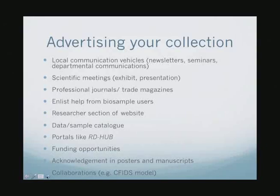So advertising your collection—Kathy covered almost all of these, so I won't go into a lot of detail. But I think if you can enlist help from the people that are using your samples, it can be very useful. You may also want to have a researcher section of the website where researchers can look and see what you have—a data sample catalog. Use existing portals, utilize funding opportunities, and acknowledgements and collaborations are really key and can help get the word out about your sample collection.